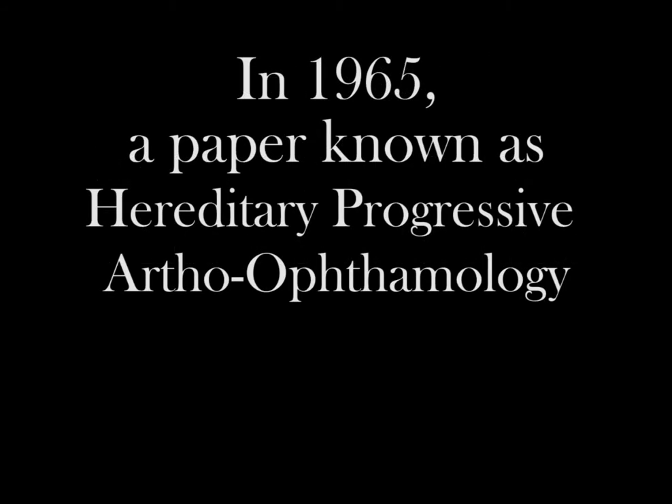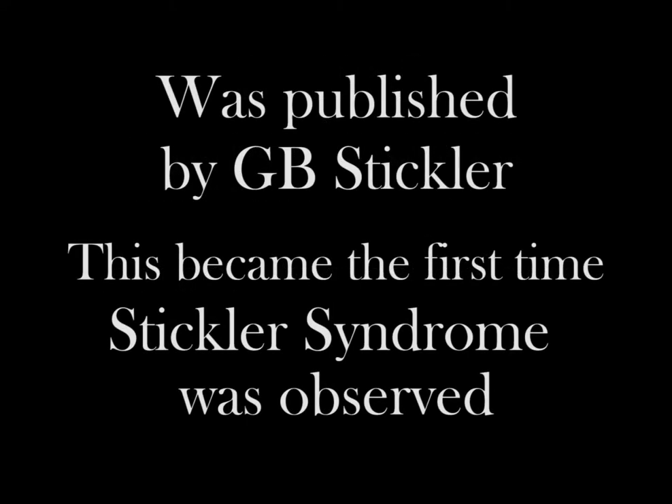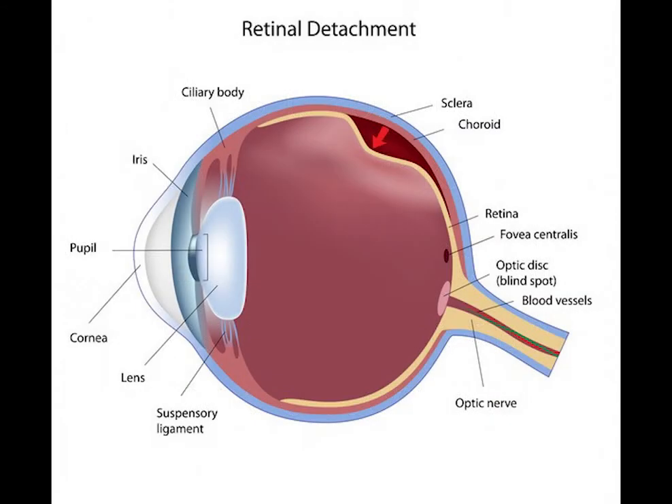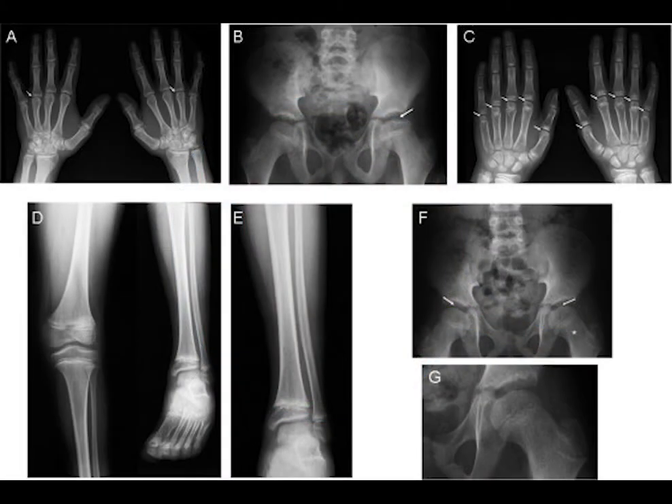In 1965, a paper called Hereditary Progressive Arthroophthalmology was published. This was the first time that Stickler syndrome was observed, although it only looked at the joint and ocular symptoms. Later, a study was done that described the patterns of symptoms, showing a lot about the disease and how to diagnose it.